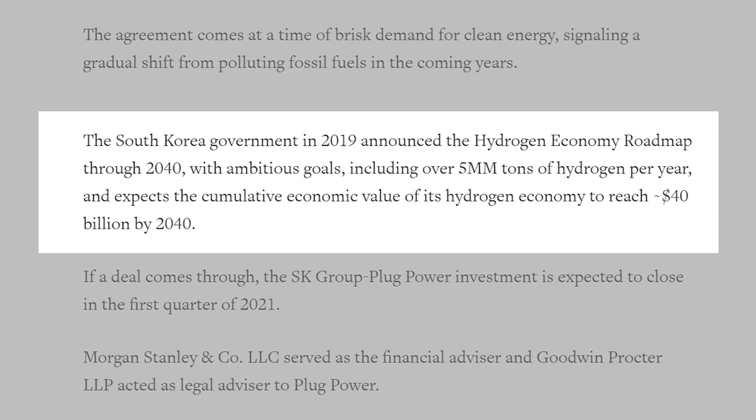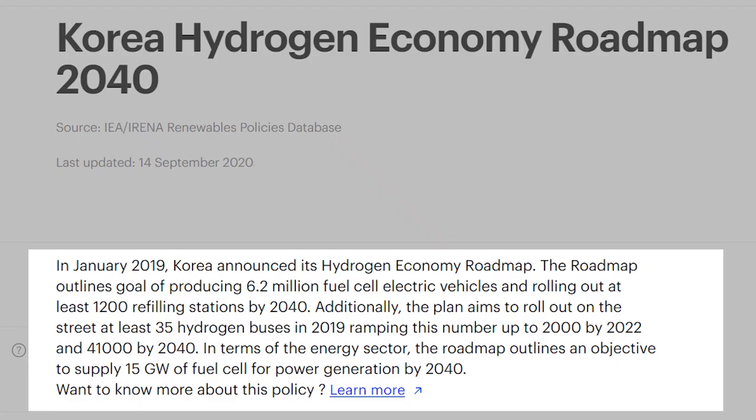The South Korean government announced in 2019 something called the Hydrogen Economy Roadmap, which outlined ambitious goals for hydrogen through the year 2040. These goals include over 5 million tons of hydrogen production capacity, 6.2 million fuel cell vehicles on the roads, and 1,200 refilling stations available, all by 2040. Based on this partnership with Plug Power, it looks like South Korea is serious about reaching these goals, and it also looks like Plug Power is positioning itself to be a key player in South Korea's hydrogen plans.